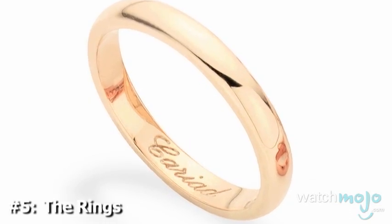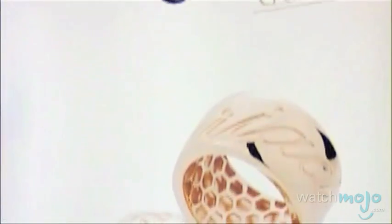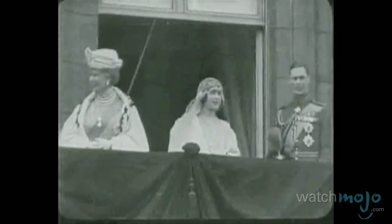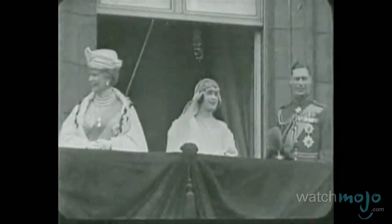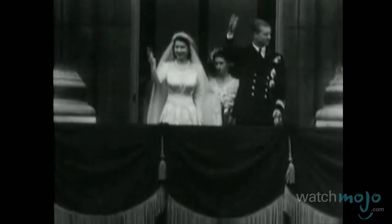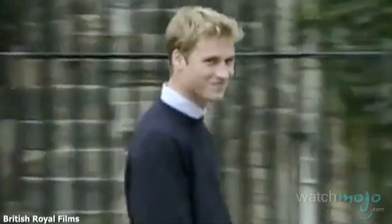Number 5: The Rings. A newer trend for royal weddings is the Welsh Gold Wedding Band. For the Queen Mother's 1923 wedding, she had a band made from a gold nugget that originated in a mine in Wales. This type of gold is unique because of its pinkish color. The gold was given to Queen Elizabeth II as a gift, and she presented her grandson Prince William with a piece for his wife's wedding band.